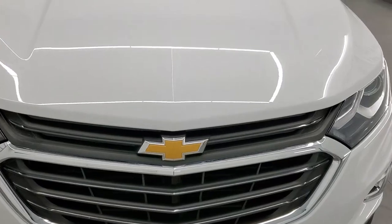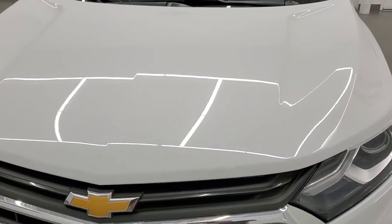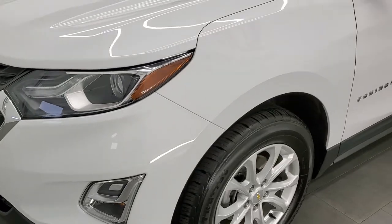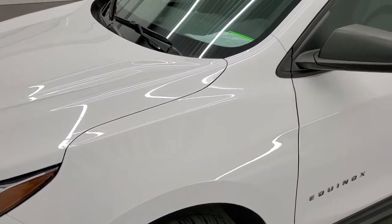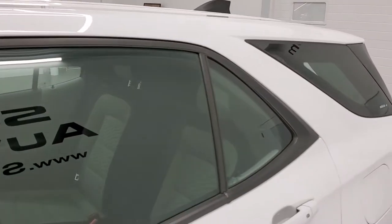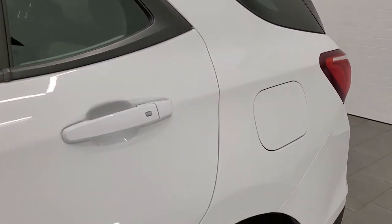Summit White is the color. We shoot all of our videos in 1080p, 60 frames per second, so if you have HD capabilities on your computer, tablet, smartphone, or television, turn them on right now — because it is definitely your best way to check out the quality and condition of the vehicle before seeing it in person.